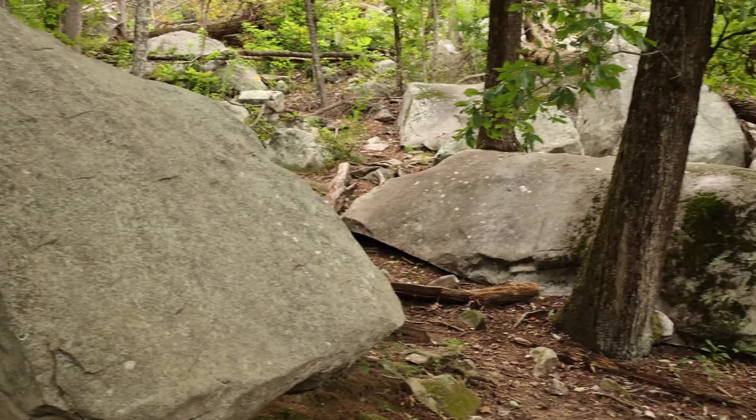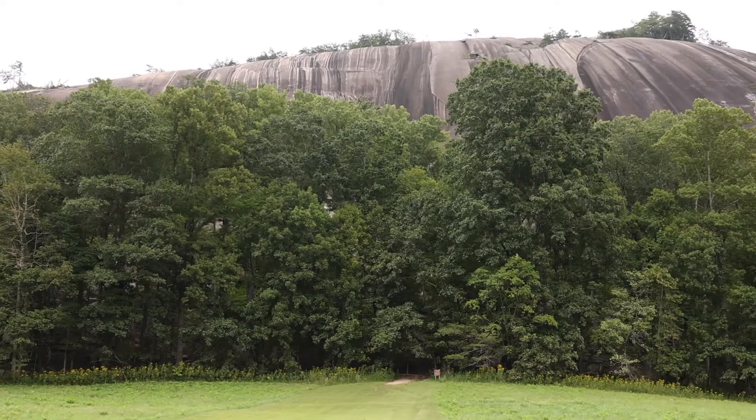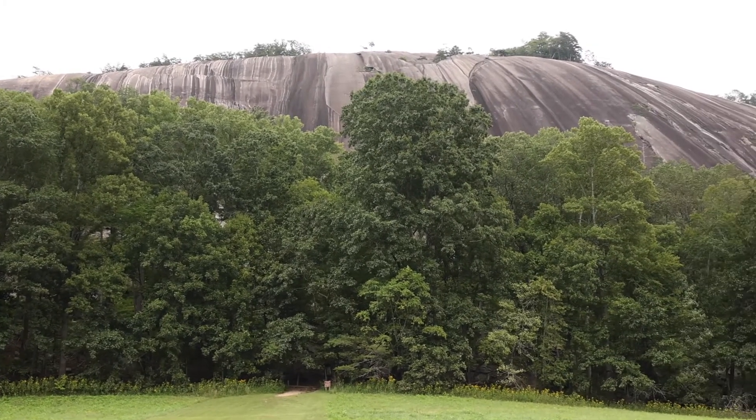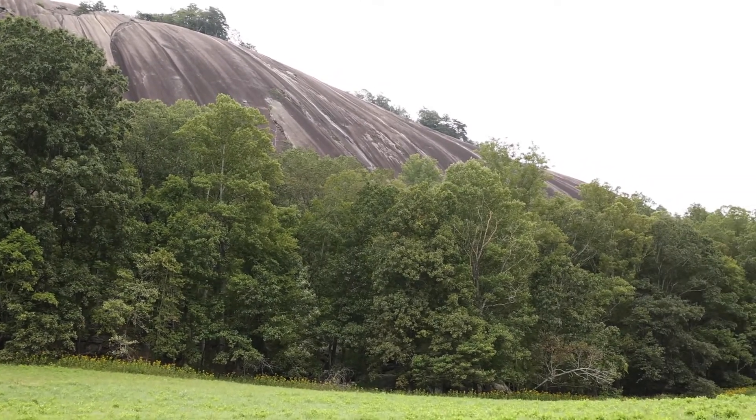Now since this rock formed from magma, it's called an igneous rock. But this rock didn't stay deep underground — weathering and erosion have gradually uncovered it. There's a special kind of weathering here that we call exfoliation, or onion skin weathering, because of how the rock cracks and breaks off, kind of like how you peel an onion skin off of an onion.